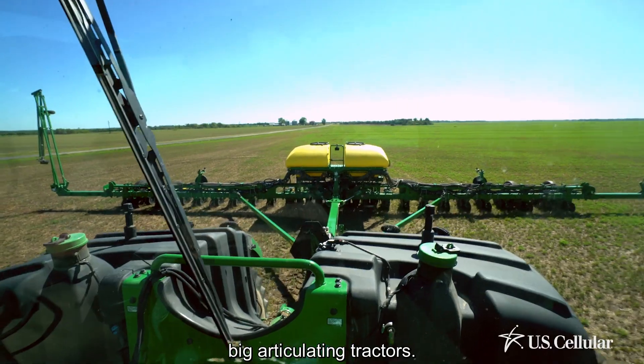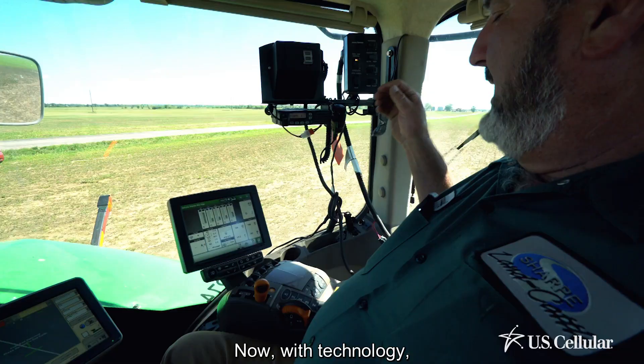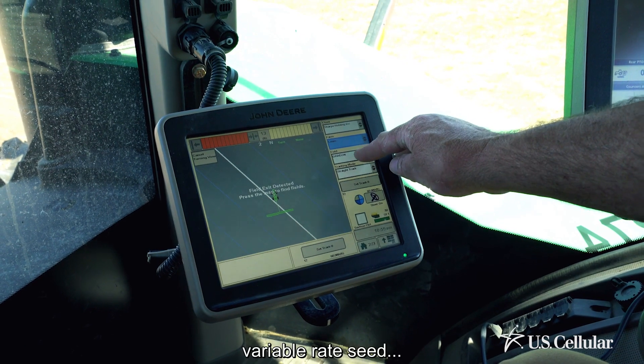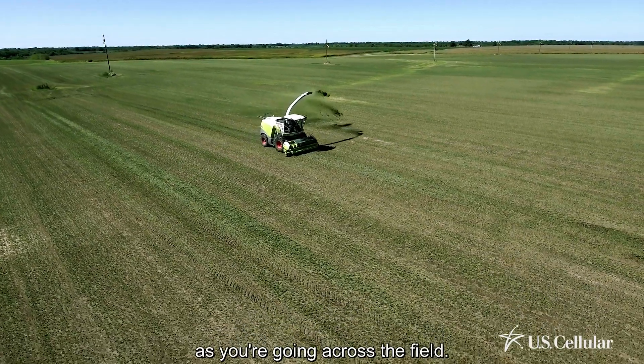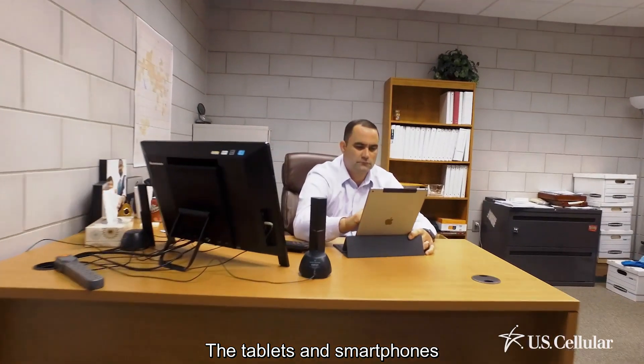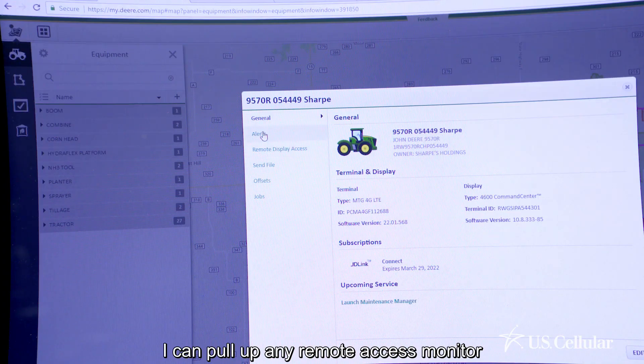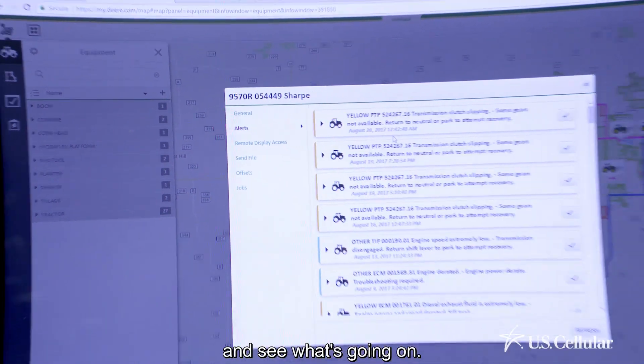Right now we have six big articulating tractors. With technology we've done soil sampling on every 10 acres — grid sampling, variable rate seed — and we change the rate as you're going across the field. With the tablets and smartphones that we have, I can pull up any remote access monitor that's in any of the tractors and see what's going on.